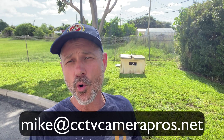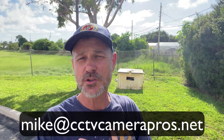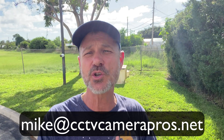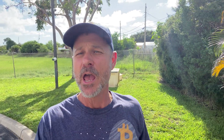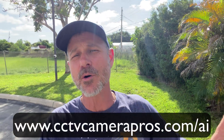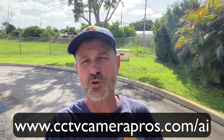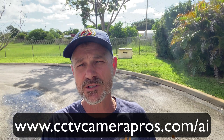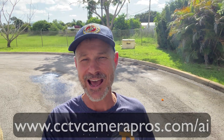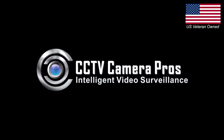If you want to learn more about Viewtron AI security cameras, you can reach out to me directly anytime at mike@cctvcamerapros.net. I have a whole bunch of additional video demos on the website. To see more video demos and the latest pricing on these cameras and recorders, please visit www.cctvcamerapros.com. Thank you for watching.